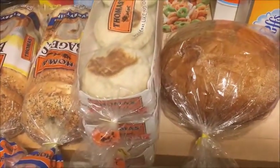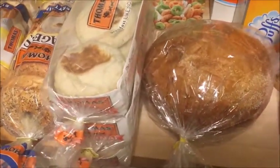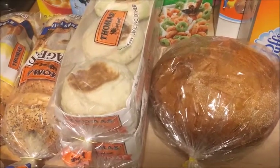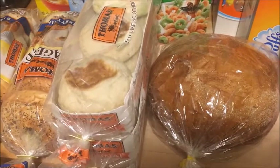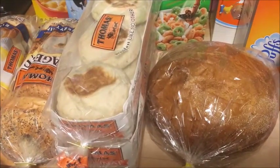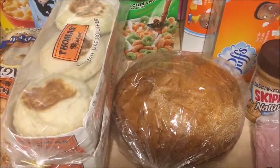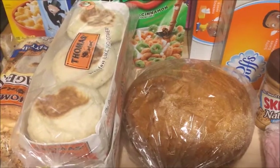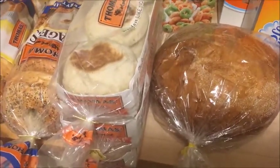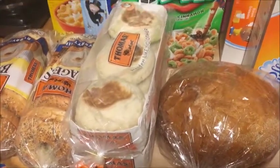The Thomas English Muffins were buy one, get two free. These were priced at $4.39. I used the same coupon because it works for English muffins and for bagels. It doubled to $1.10 off, making it $3.29 or $1.09 each. These are really easy to throw in the freezer and then just take them out when you want to use them, so you don't have to worry about them going bad.